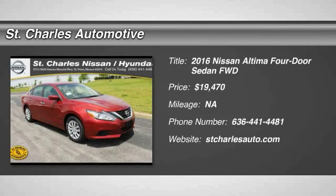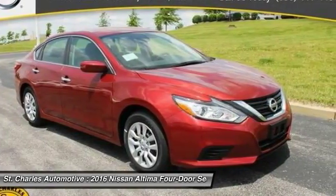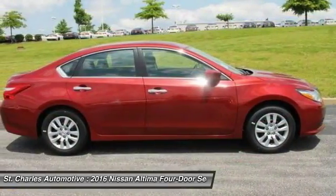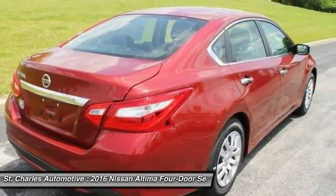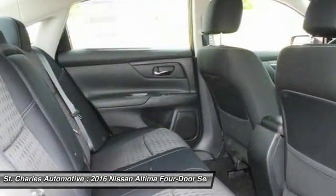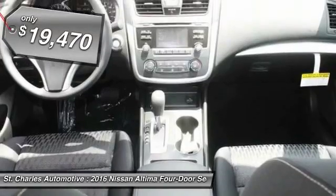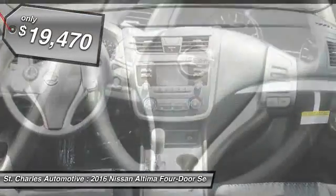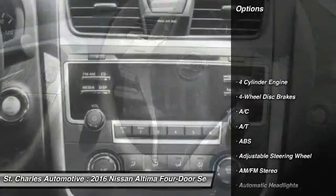The 2016 Nissan Altima offers advanced features to make life easier, and most of the features come standard. Combine that with the powerful engine, six standard airbags, and over 5,000 quality and performance tests, and you'll see the Nissan Altima is made to drive and built to last, and is priced below $20,000. Here are some of this vehicle's great options.